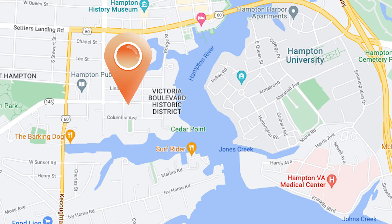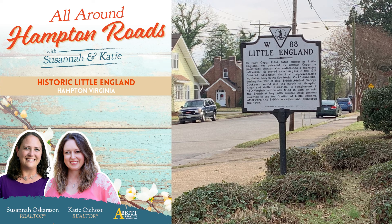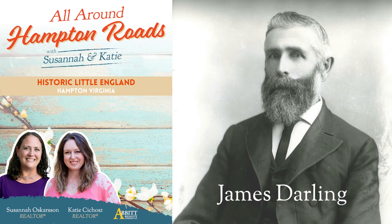The land where the Little England neighborhood currently sits was once an 18th century plantation. In 1886, the land was purchased by James Darling and subdivided and put up for sale in 1888.